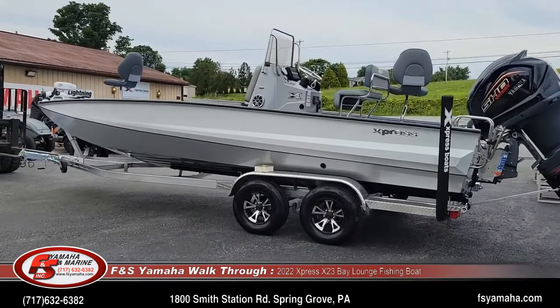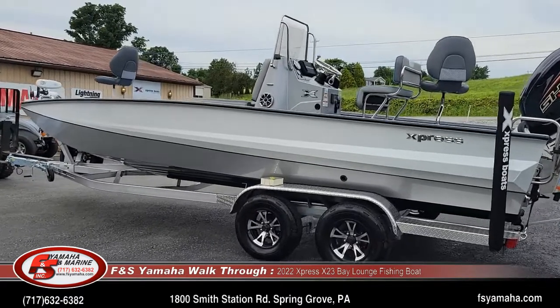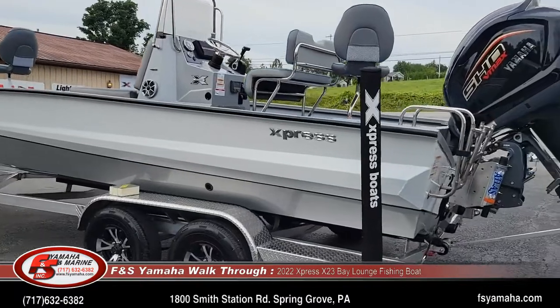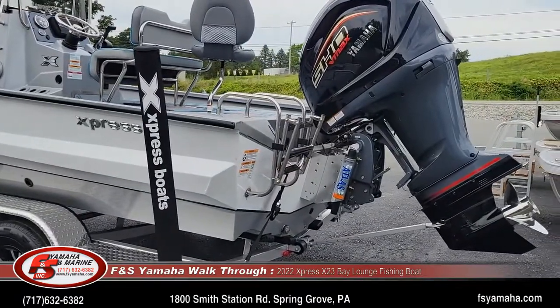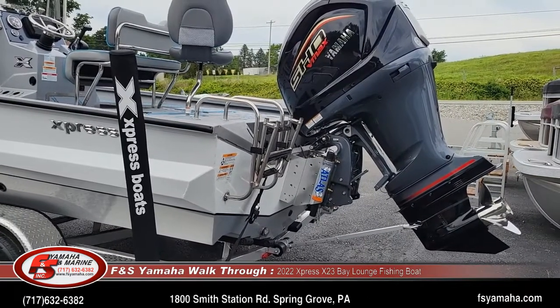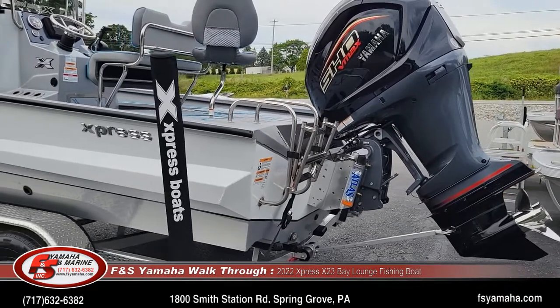Two-tone paint — white upper, silver bottom — and you'll see here in a second the silver spray-in liner. Hydraulic jack plate, 10-inch, which works best with these larger horsepower motors. And there's a ladder on the rear.